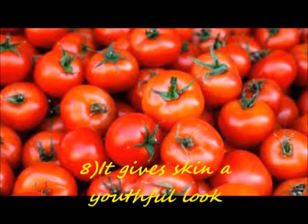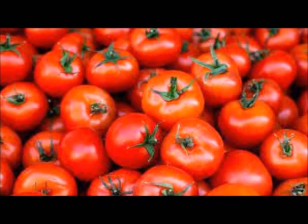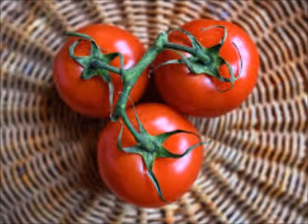Number 8: It gives the skin a youthful look. Tomatoes stimulate the production of collagen, the protein which gives the skin its structure. This helps enhance the texture of the skin and improve skin elasticity, keeping skin soft and supple at every age.